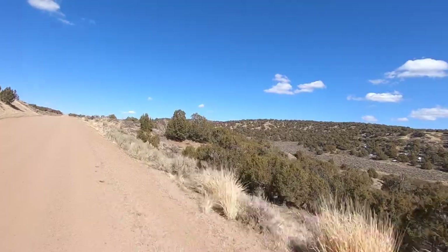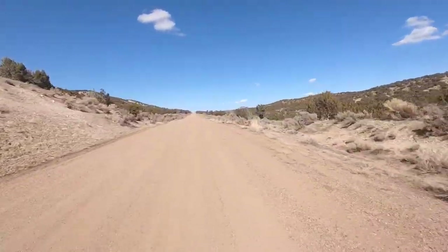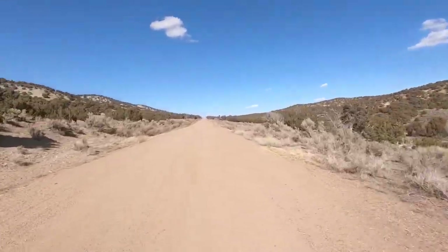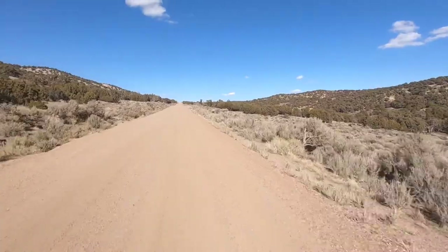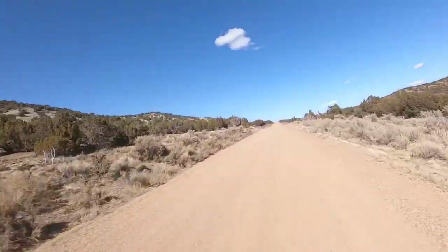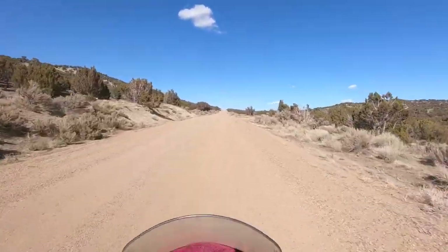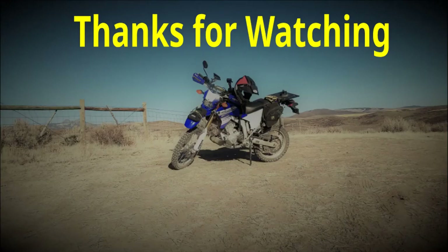Well, there you go - just miles and miles of BLM, junipers and sagebrush. That is it. I'll see you next time.